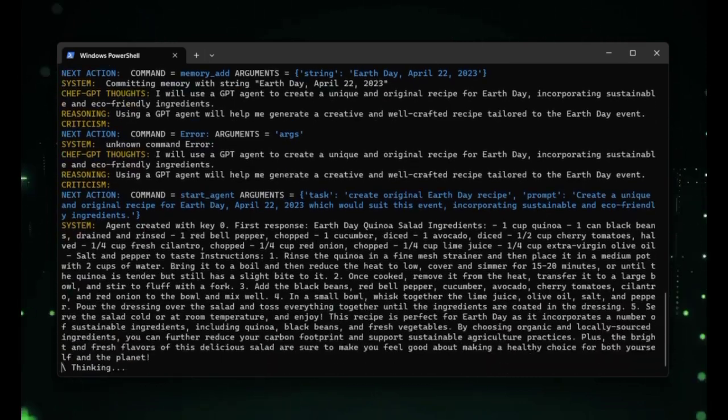After the AI has determined the best course of action, it moves on to the criticism stage. Here, the AI evaluates its own work and identifies any limitations or concerns. This allows the user to see the AI's thought process and gain a better understanding of how it works.